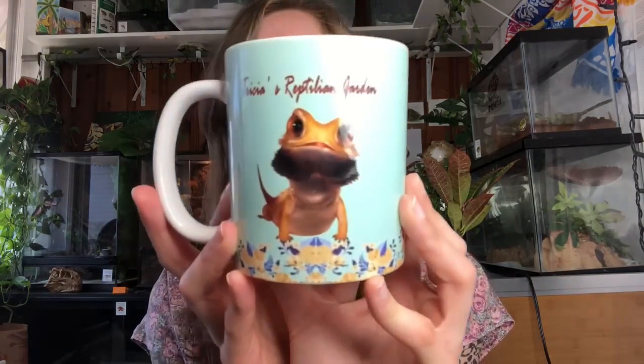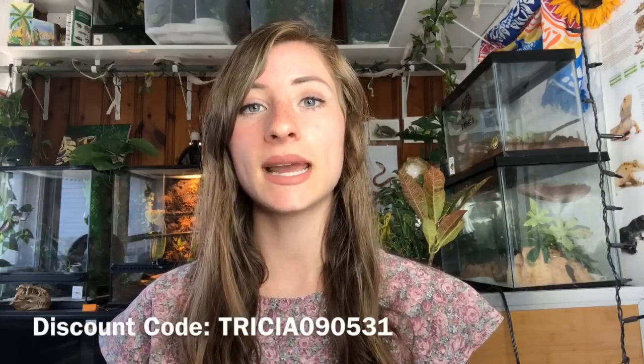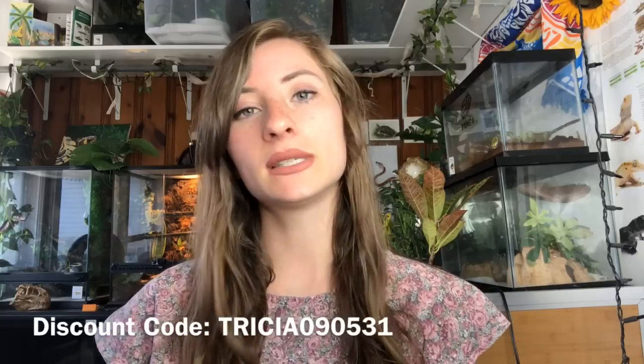The mug kind of looks like Dude because the bearded dragon has these big cute eyes. It says 'Trisha's Reptilian Garden' on it. They have a ton of other amazing products as well - sweaters, shirts, blankets, watches, a lot of cool stuff. You can go check that out, and I actually have a discount code. I'm going to put everything in the description for you guys. Give them a follow on Instagram, use my coupon code, and save some money off your purchase. The expiration date for my coupon code is May 31st.